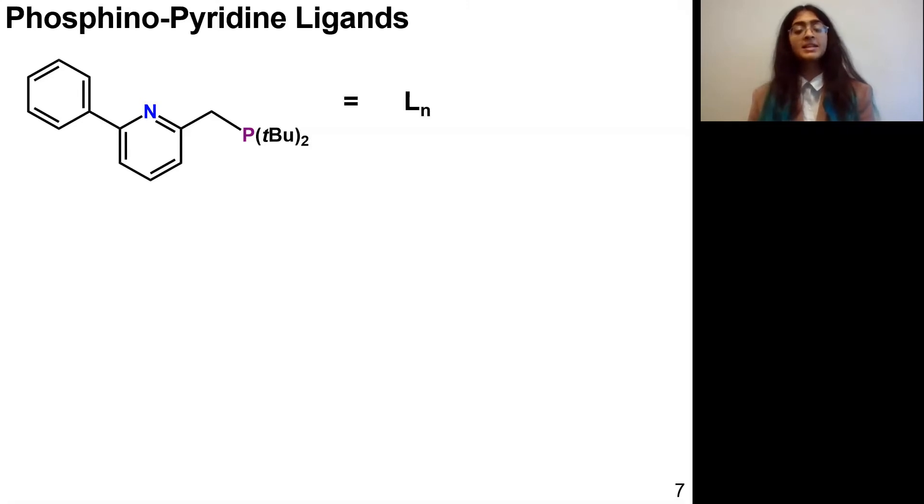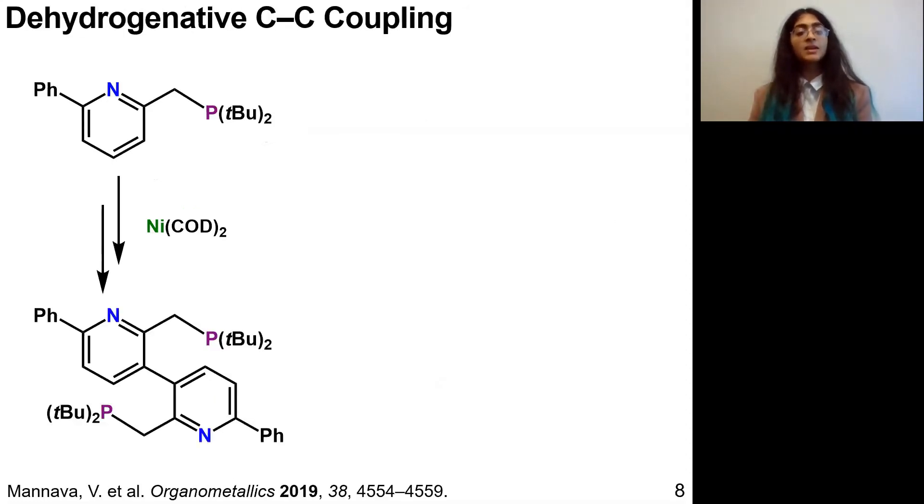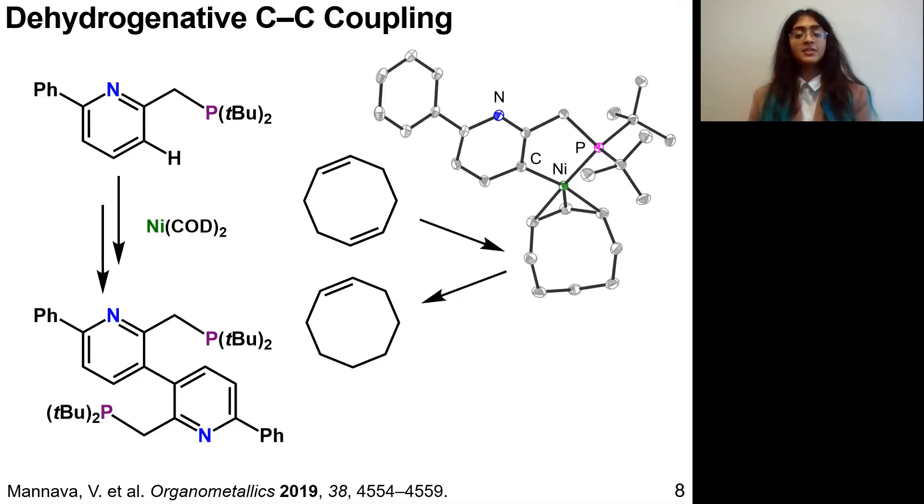This work is inspired by a phosphinopyridine ligand that has been shown to support a nickelolactone. I was working with a phenylated version to include a bit of bulk in the binding pocket. However, when I went to metallate this ligand with nickel, I got an unexpected result of C–H activation of the pyridine ring in the ligand. You can see in this crystallographically characterized intermediate that there is a new nickel-carbon bond where there was originally a C–H bond.